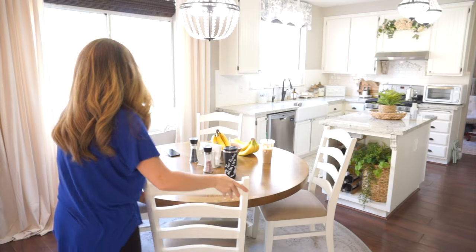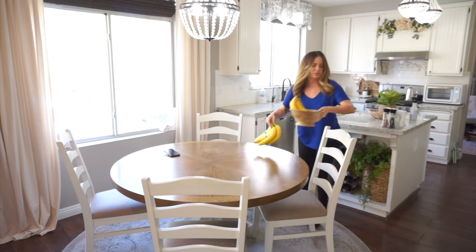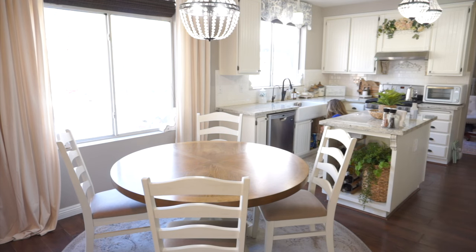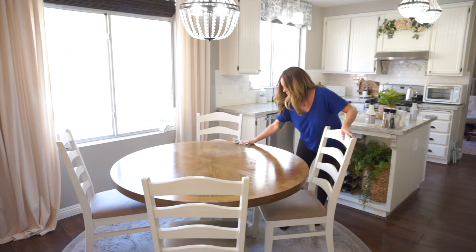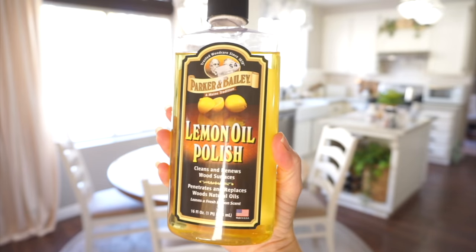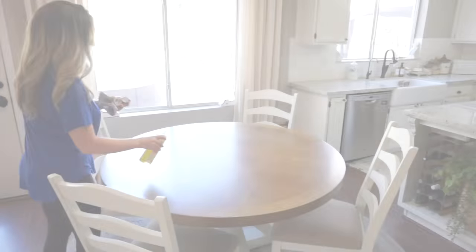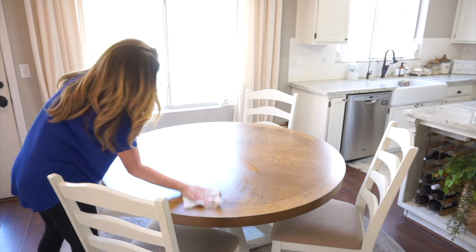I'm going to use an all-purpose cleaner to clean off my kitchen table, and then like every other week I like to use a wood cleaner over that. I'm going to be using this wood cleaner that I picked up at Big Lots — it smells so incredibly good. It is the lemon oil polish by Parker and Bailey. I love this and it leaves my table absolutely gorgeous.